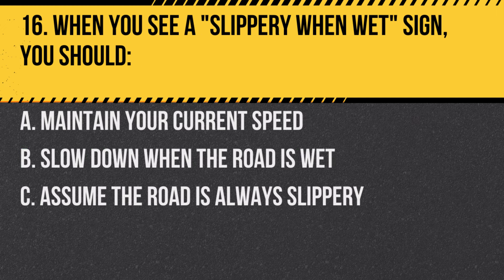Question 16. When you see a slippery-when-wet sign, you should… A. Maintain your current speed. B. Slow down when the road is wet. C. Assume the road is always slippery.